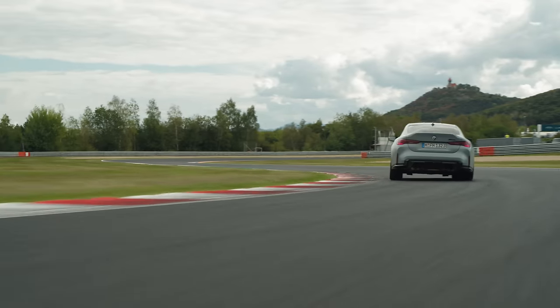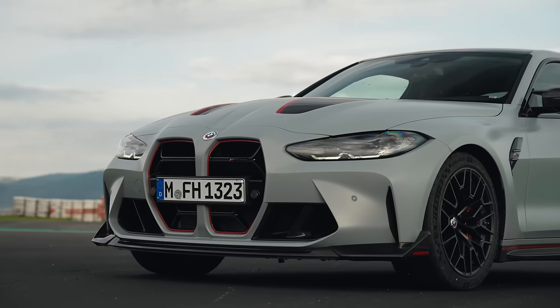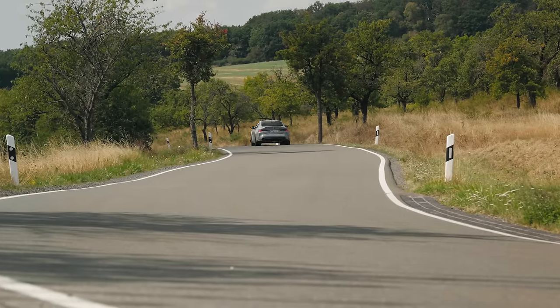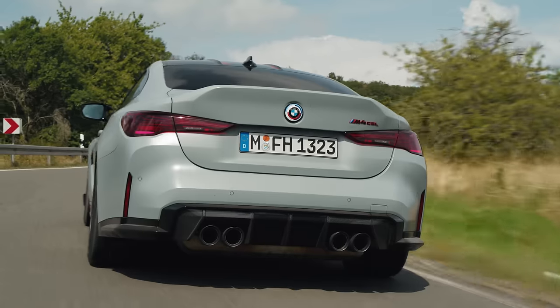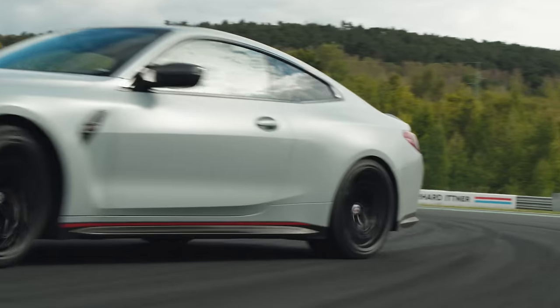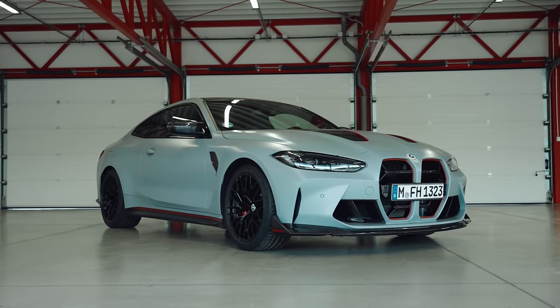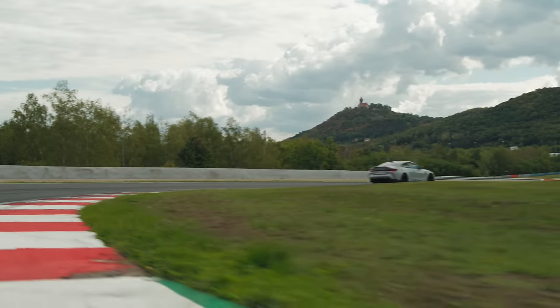The CSL badge has real resonance, but the car itself has no clear idea of what it wants to be. If they wanted it to be good on road, the M4 was probably the wrong starting point — it's too big and too heavy; they should have started with the M2. On track, it's mighty — we really enjoyed it, that's where it comes alive and performs best. If that's what you want from a CSL, fair enough, dive right in. But we hoped for something with a broader range of talents.